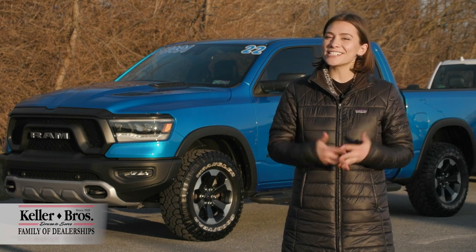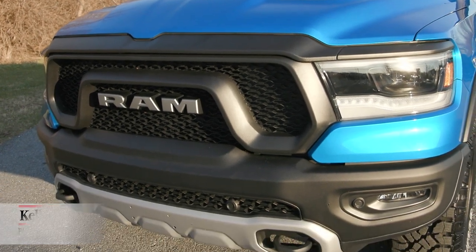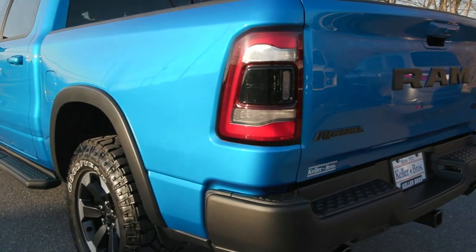Hi, Mariah here with Keller Brothers. Here today looking at this beautiful 2022 Ram 1500 Rebel. It's the crew cab with the 5.7 liter V8 Hemi engine, and it has a clean Carfax with no accidents or damage reported.